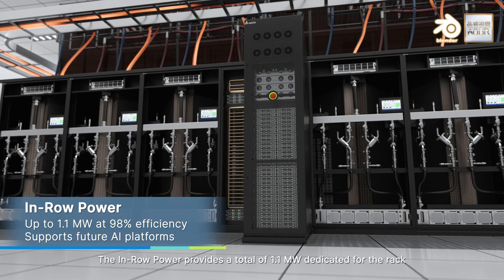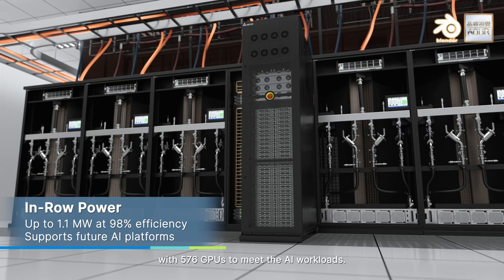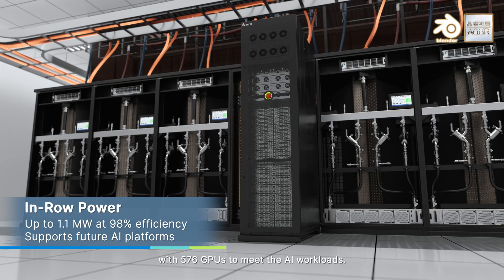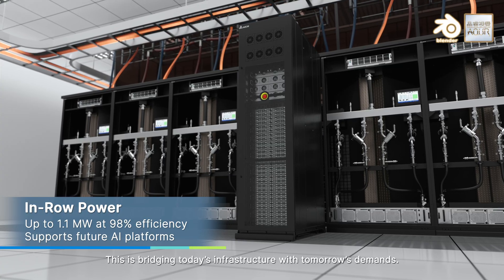The in-row power provides a total of 1.1 megawatt dedicated for the rack, with 576 GPUs to meet the AI workloads. This is bridging today's infrastructure with tomorrow's demands.